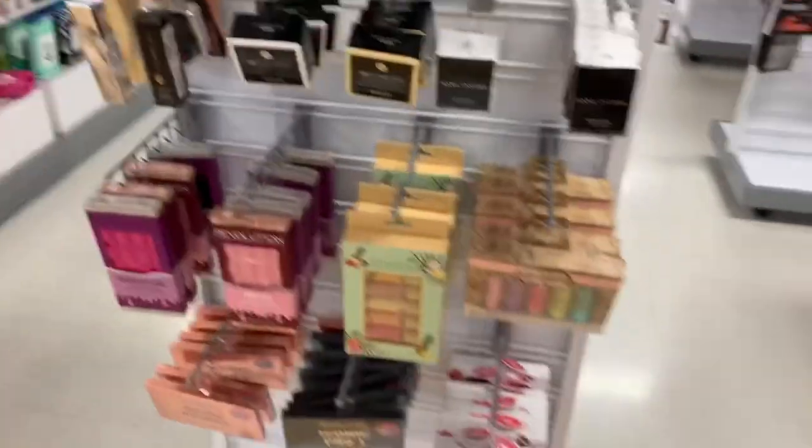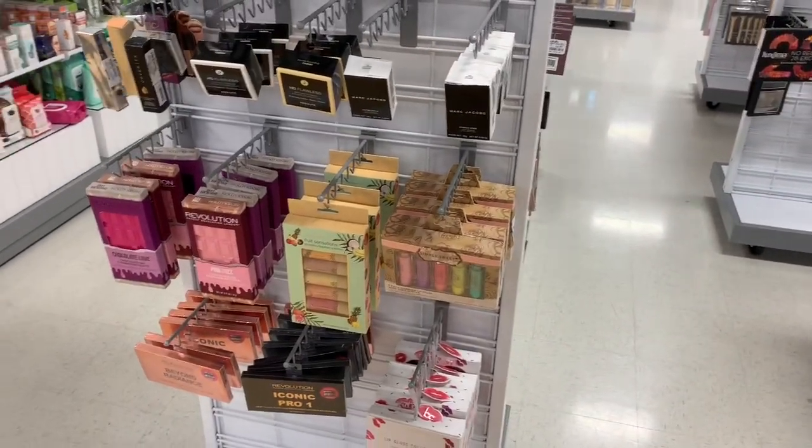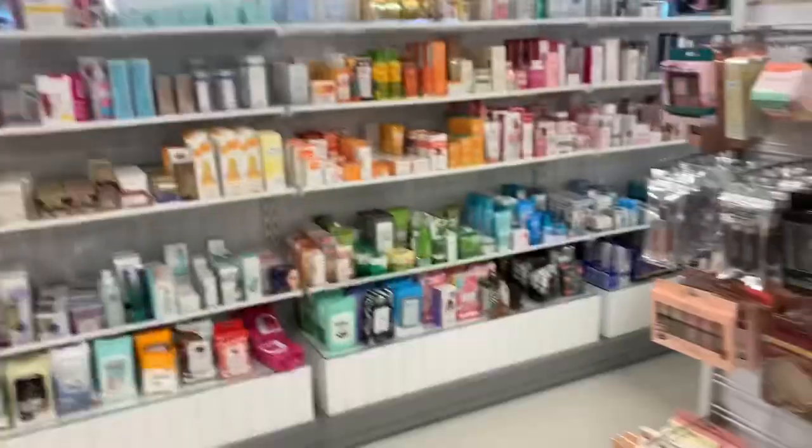I would recommend that if you are going to purchase products from here, if they're not completely sealed, do open them and check them out, because most of the time they can be opened and used.